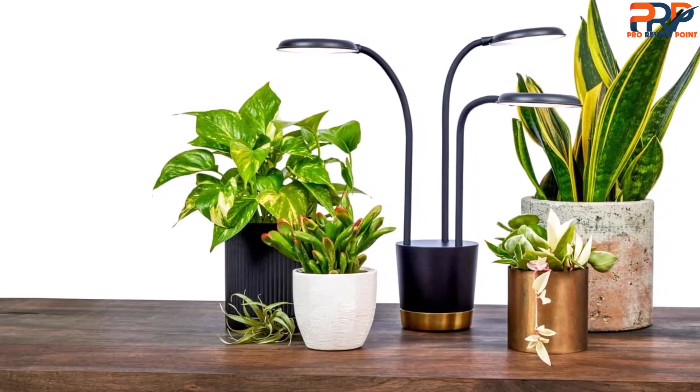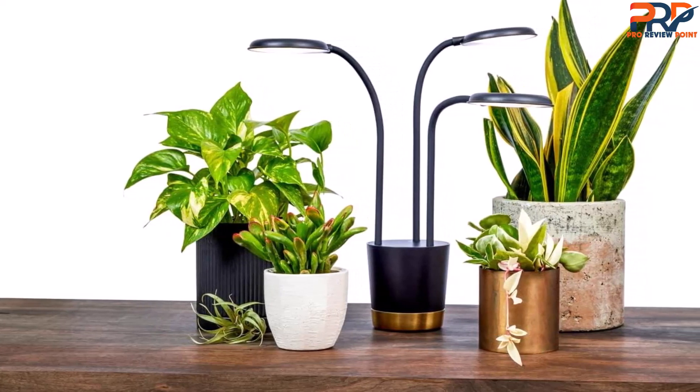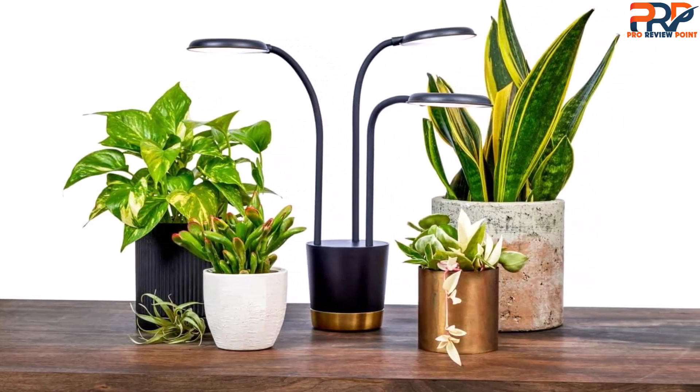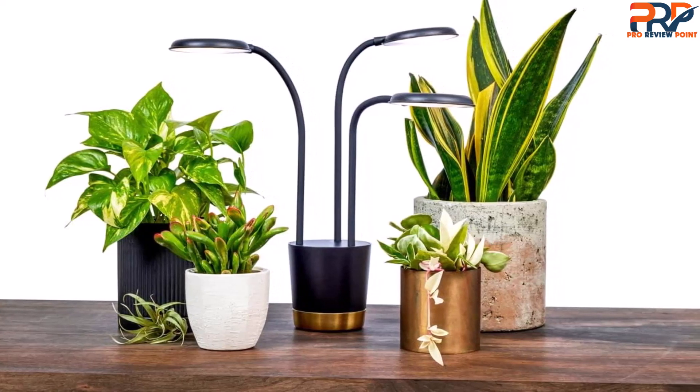We like how wide a radius of light it produces for such a small grow light, making it good for small spaces but also able to cover a lot of plants at once. But keep in mind that this grow light is designed for plants less than 12 inches tall, so you will need another option for larger plants.